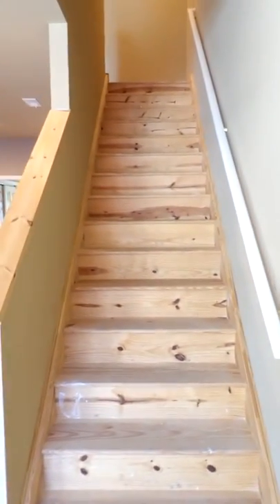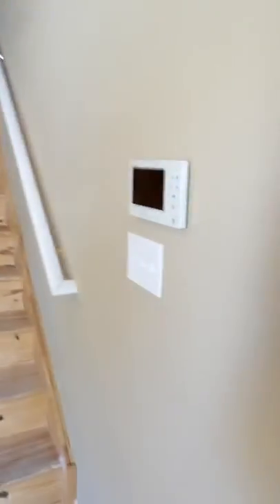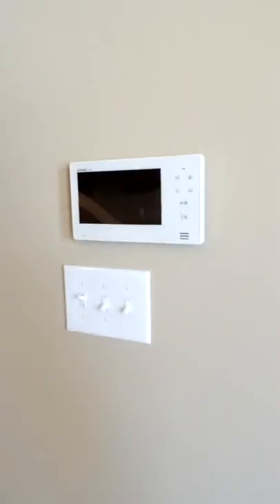This is a bi-level unit. At the base of the steps we have our intercom system. As we go up to the second floor of this unit, which is the third floor of the building.